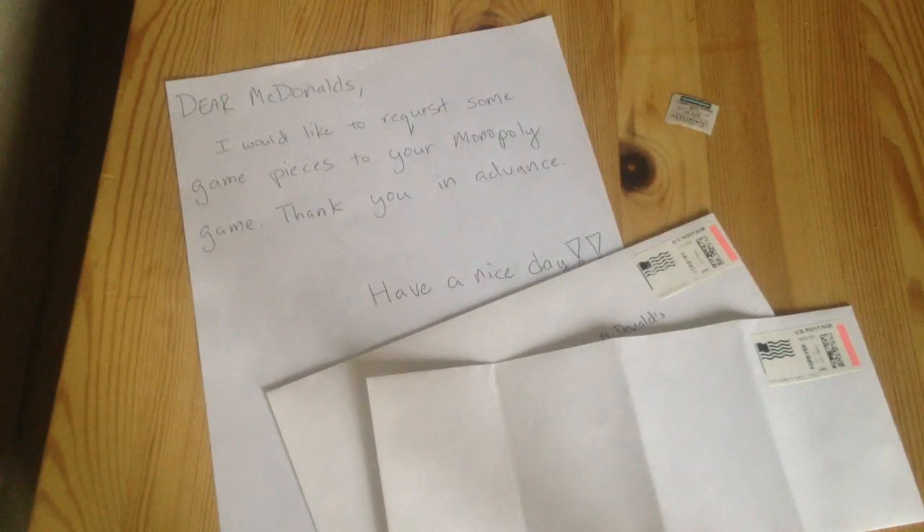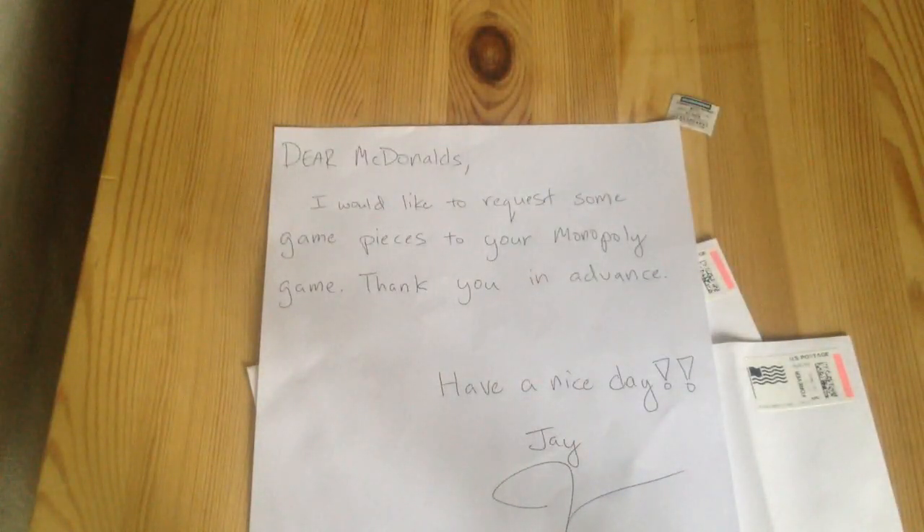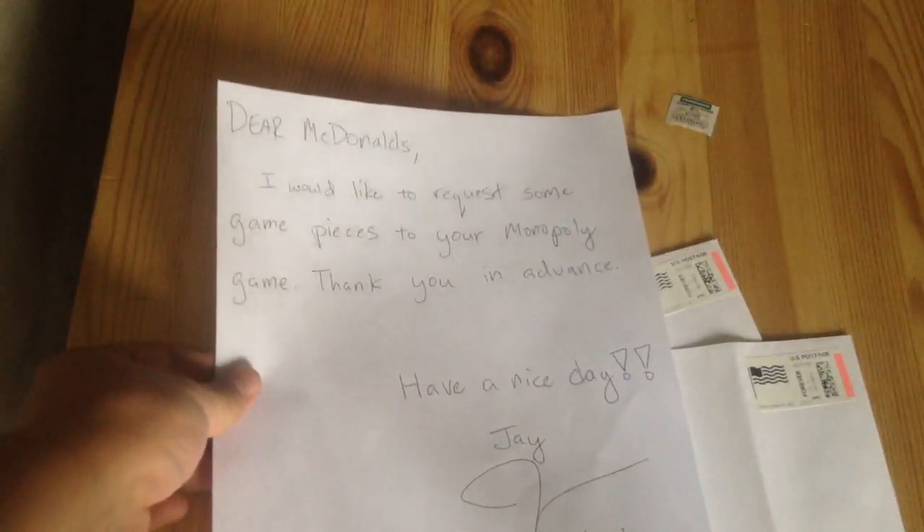The other day I was at McDonald's and I ordered one of those meals and it came with the Monopoly piece. So I decided to read online about the Monopoly game for McDonald's and I just realized that you can get two free — or maybe just a free McDonald's game piece by mailing a letter to them requesting Monopoly game pieces.